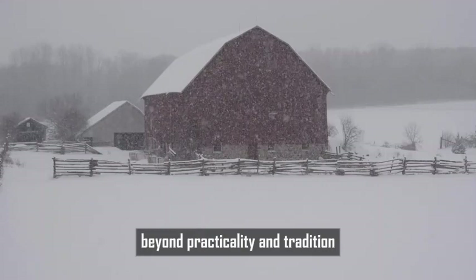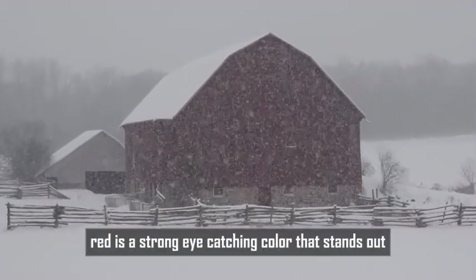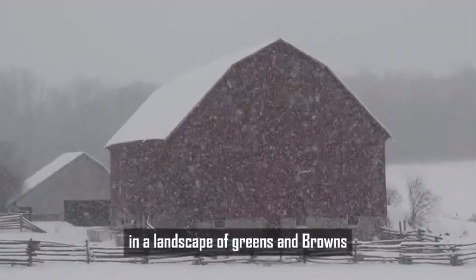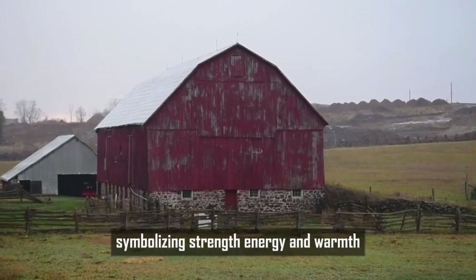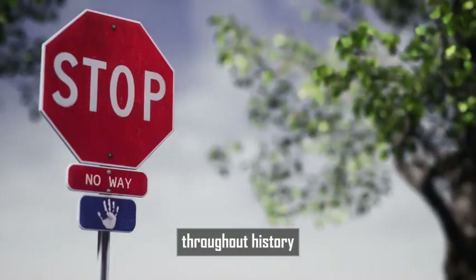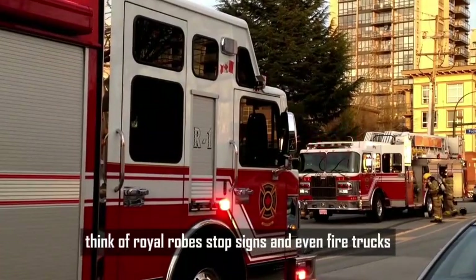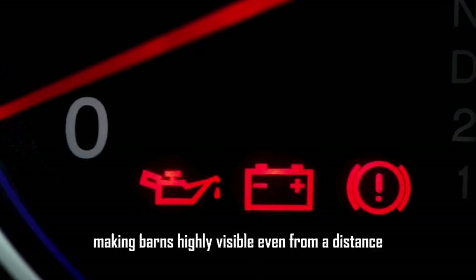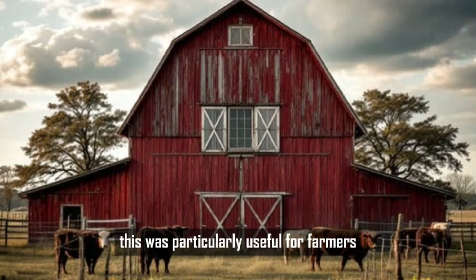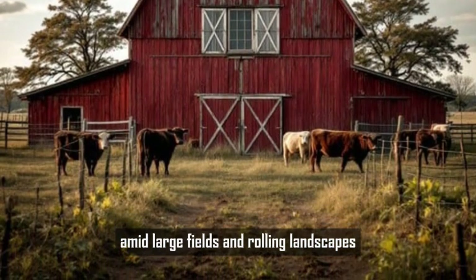Beyond practicality and tradition, red has a deep psychological impact. Red is a strong, eye-catching color that stands out in a landscape of greens and browns — it naturally grabs attention, symbolizing strength, energy, and warmth. Throughout history, red has been associated with power and importance: think of royal robes, stop signs, and fire trucks. This bold color has a way of standing out against any backdrop, making barns highly visible even from a distance, which was particularly useful for farmers amid large fields and rolling landscapes.